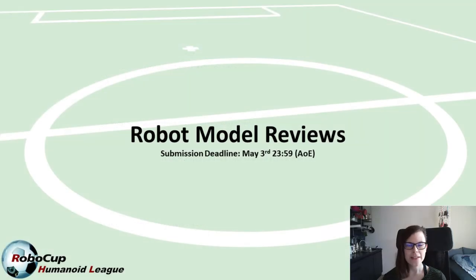As a reminder, the deadline for providing peer reviews is May 3rd.